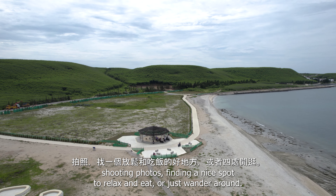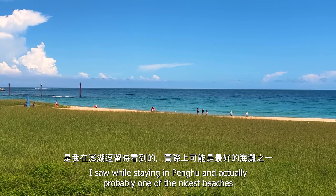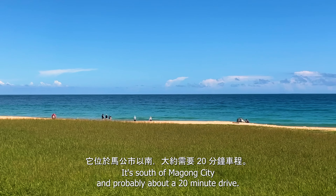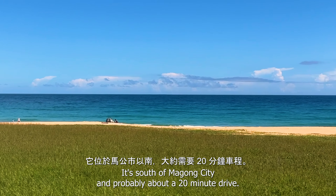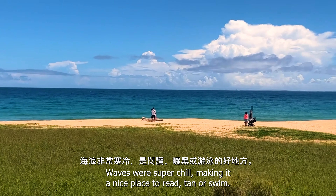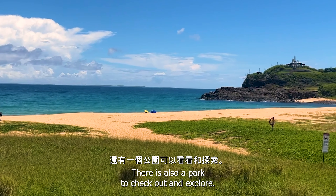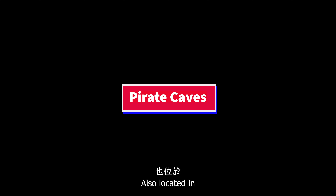Chan Shui Beach was one of the nicest beaches I saw while staying in Penghu — and actually probably one of the nicest beaches I saw in all of Taiwan. It's south of Magong City, probably about a 20-minute drive. It was almost empty when I was there. Waves were super chill, making it a nice place to read, tan, or swim. There's also a park to check out and explore.